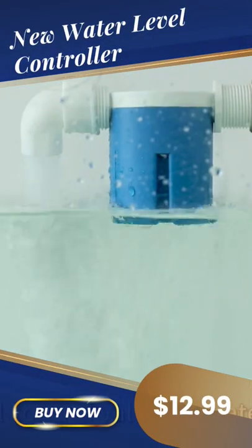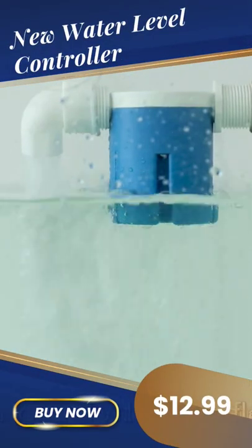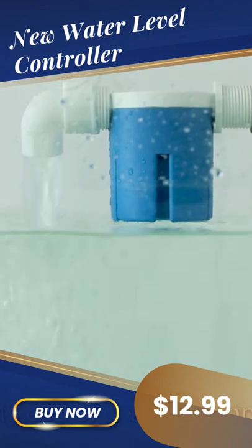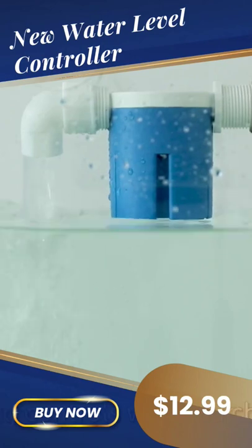This water level control valve is a patented product, which is instead of traditional float valve. It directly controls water supply and stop according to the level change.